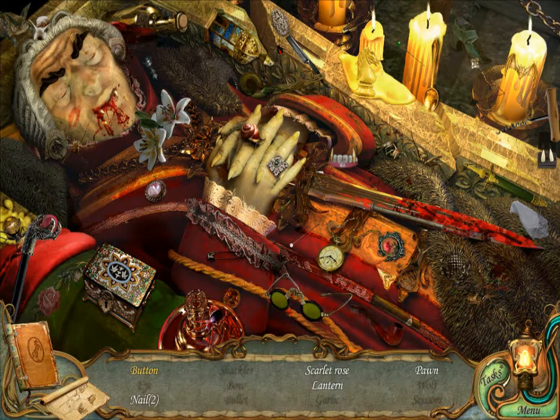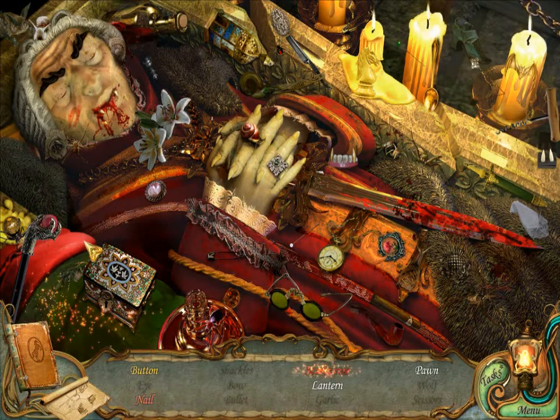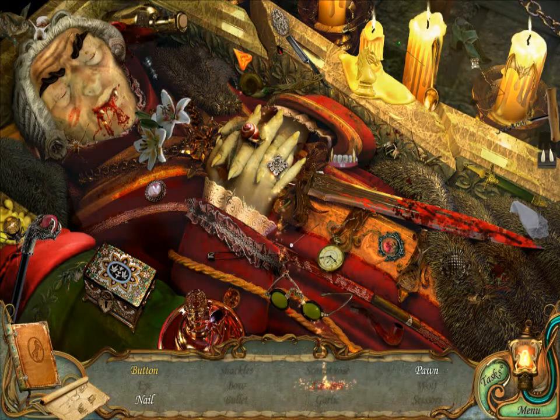That is a Scarlet Rose, come on. Come on. Nail and Pawn.